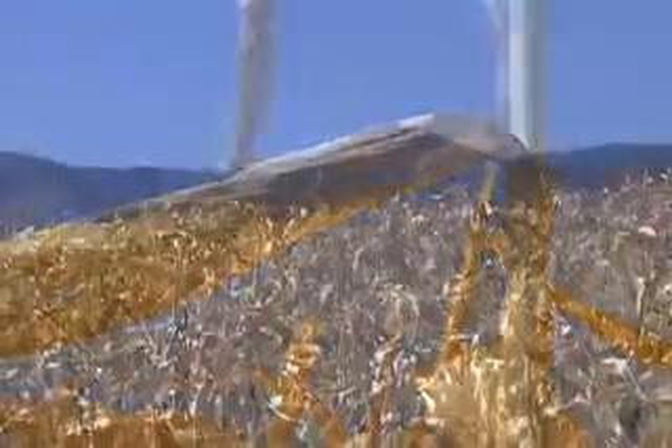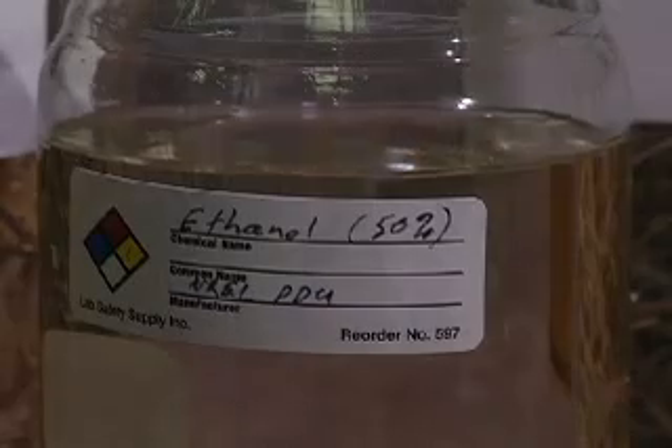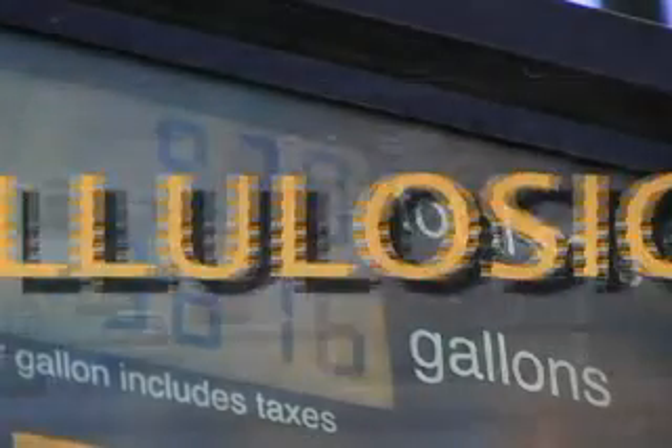Farmers are harvesting fields of corn not only for food but for fuel. Most of the alternative fuel in the U.S. today is corn grain ethanol. Right now it represents more than 2% of our gasoline supply — not enough.